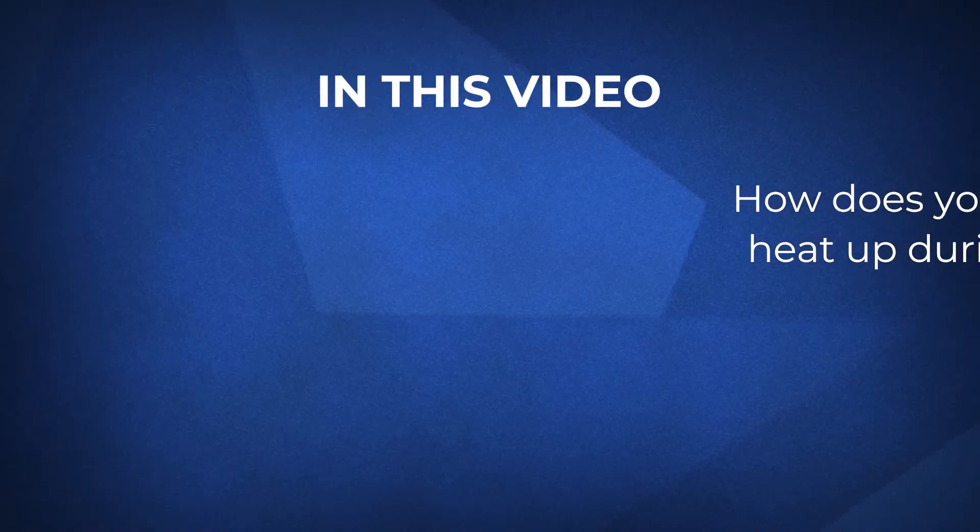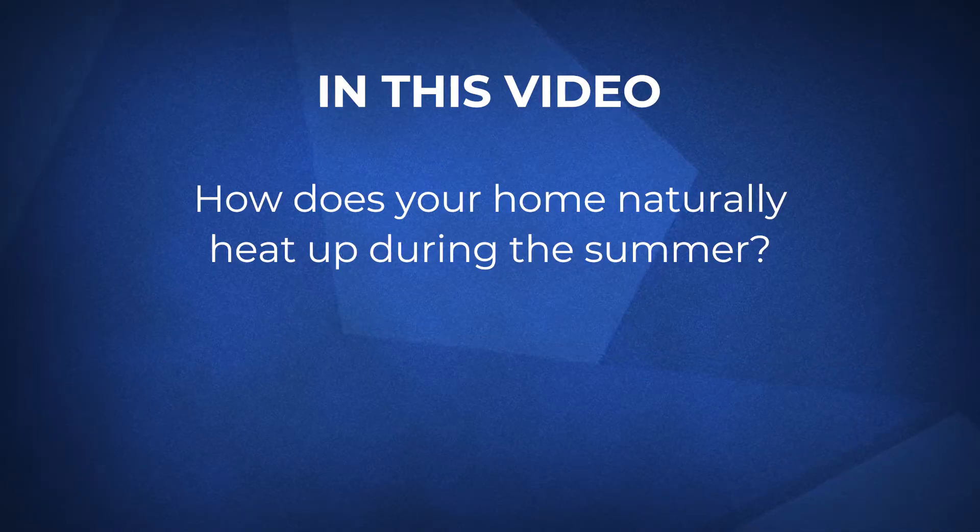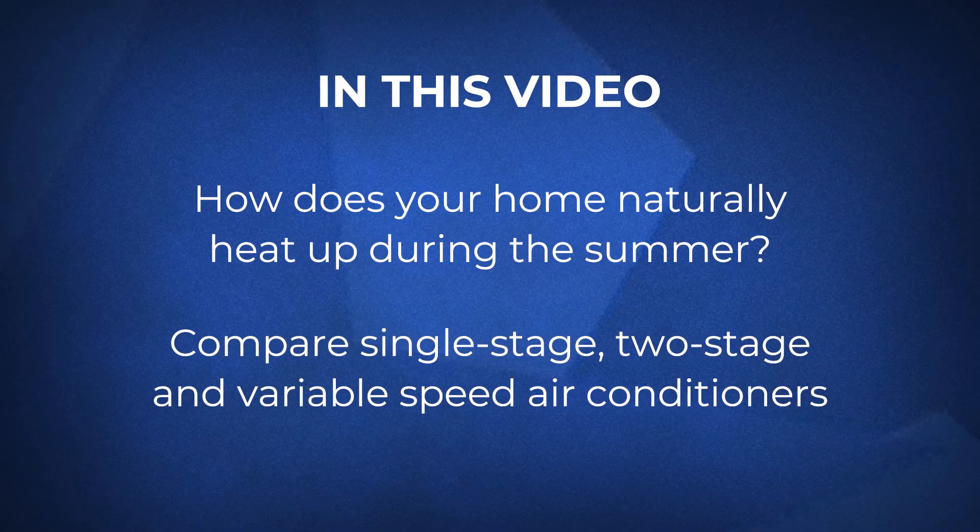In this video, we'll go over how your home naturally heats up in the summer, and then look at how the single-stage, two-stage, and variable-speed air conditioners compare.